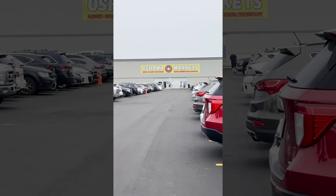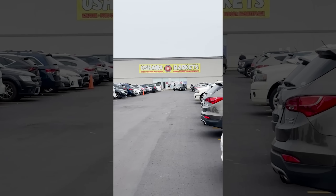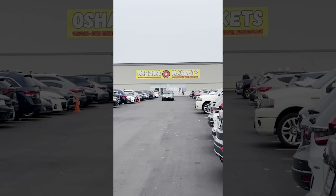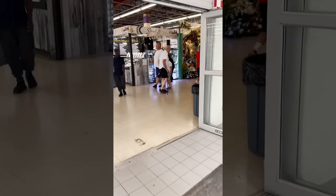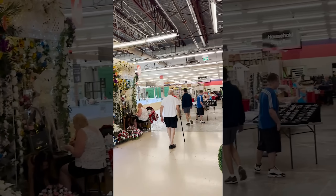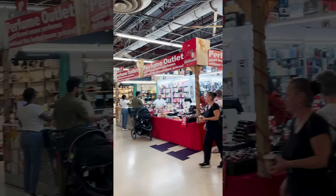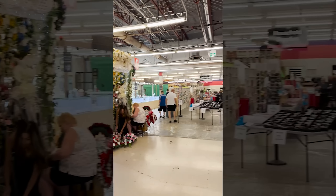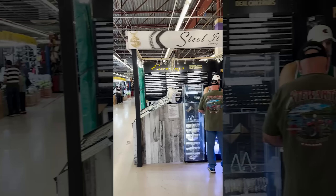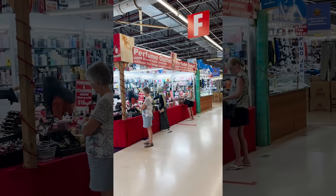Here we are at stop number two: a place called Oshawa Markets. It's essentially a flea market with a bunch of different vendors inside, ranging from Pokemon cards to jewelry to antiques and you name it, so we're gonna head in there and see what we can find. It's comparable to a setup like Frank and Sons, except Frank and Sons is usually all collectibles — TCGs, video games, all that — whereas this place has cosmetics, jewelry, and decor as well.